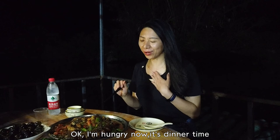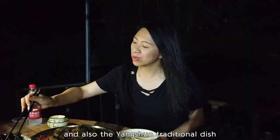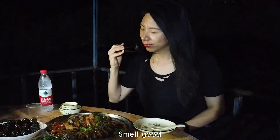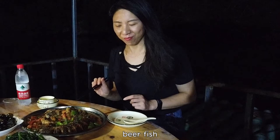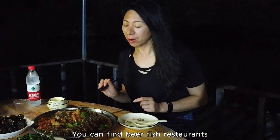I'm hungry — it's dinner time! Check out the green veggies, and also the Yangshuo traditional dish: fried snails with garlic. Mmm, smells good! This is the most popular dish here — it's beer fish. This is the traditional dish in Yangshuo; you'll find a beer fish restaurant on every corner.